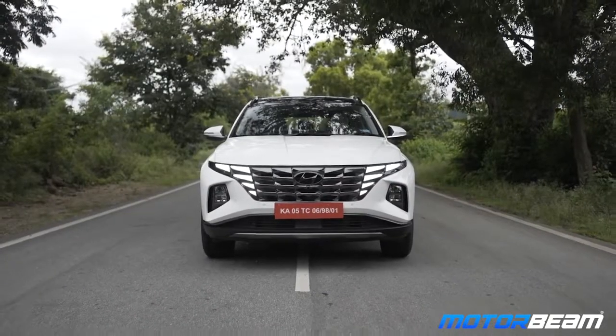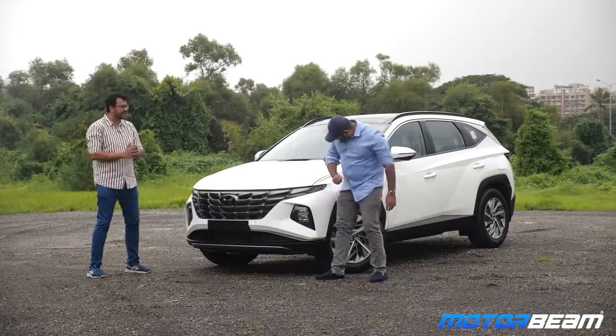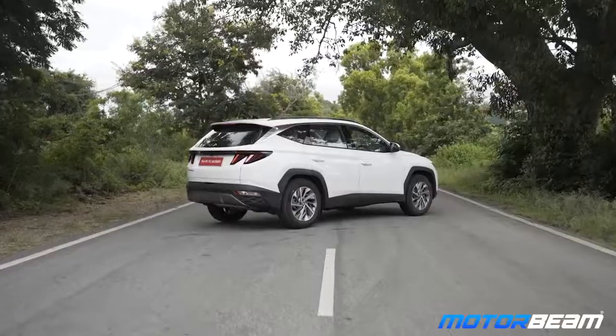It looks fab, and actually it doesn't. What really stands out here is just look at the front grille and how they've integrated these DRLs — it looks fantastic. Look at the curves, the cuts everywhere, it's just one looker of a car.